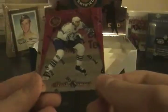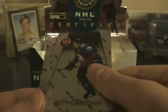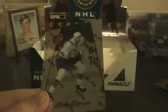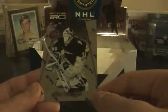Another Certified Red on top — Keith Primeau. Adam Deadmarsh, Peter Bondra, Steve Yzerman, Keith Primeau, and Ken Wregget. So two packs left.